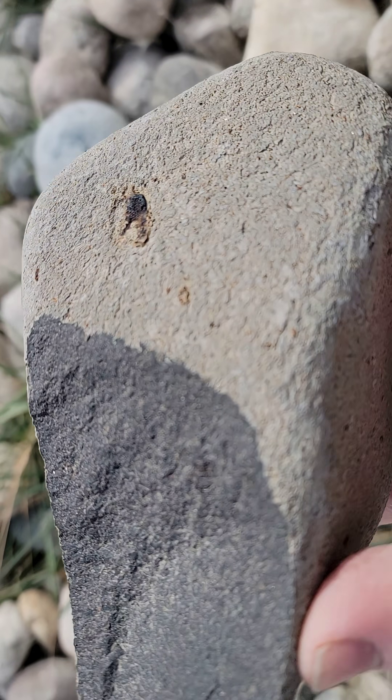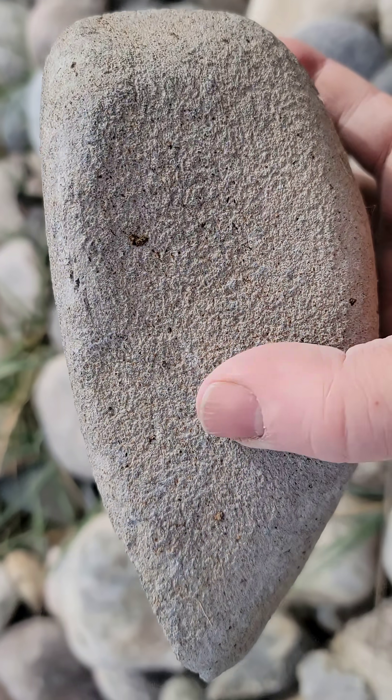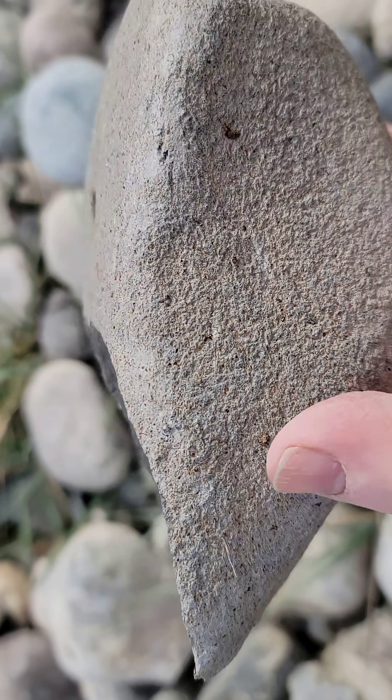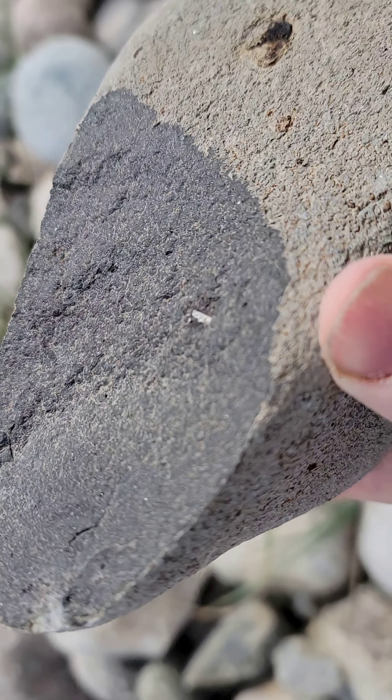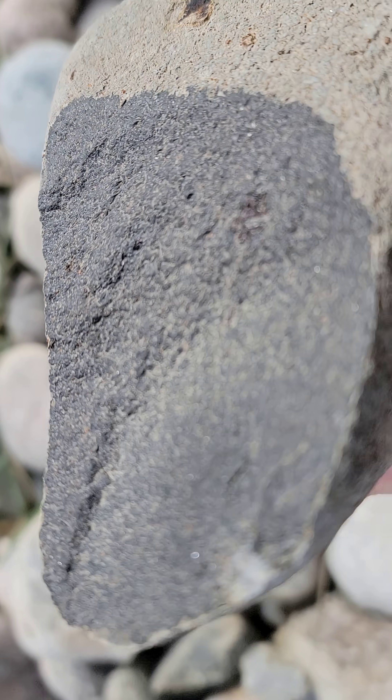I'll try to film this while the sun is out for you guys. This is that basalt with the rind on it — you can see how coarse and pitted that is. Look at the basalt, it has black phenocrysts in it. Nice big one shining there.